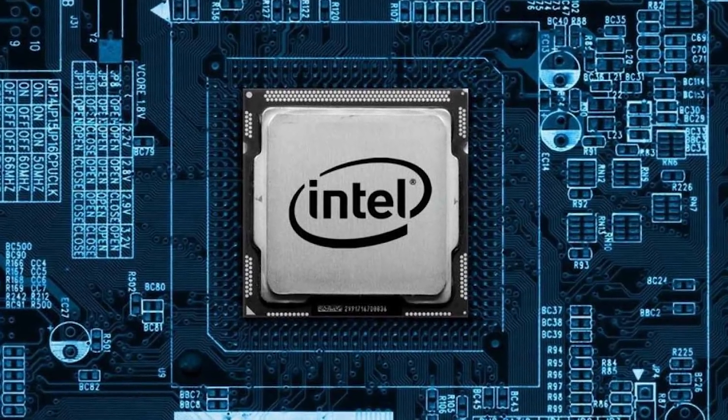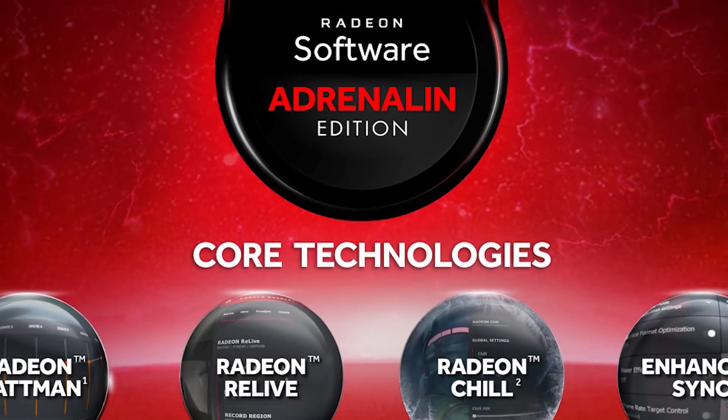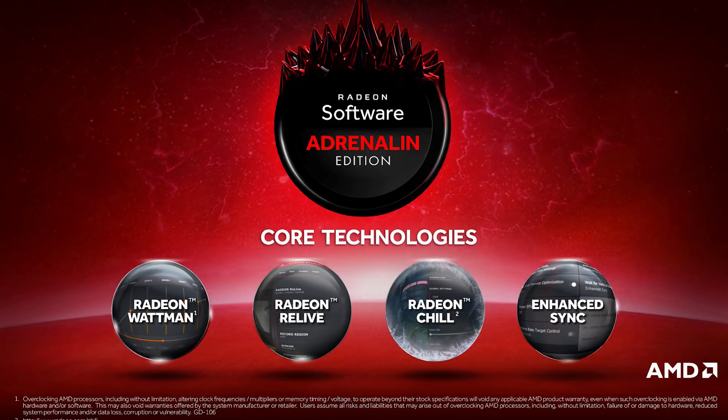Today gives us some crazy news concerning a possible hardware-based bug on Intel's CPUs, and it looks like AMD plans to fix their newest bug regarding DX9 games. So stay tuned.